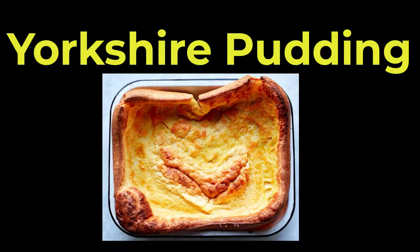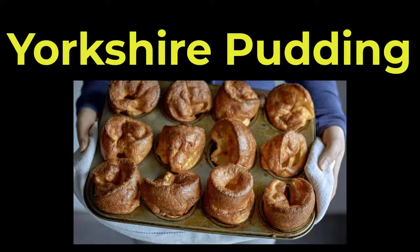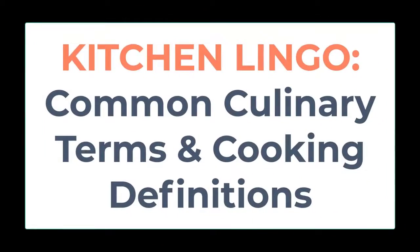It may be prepared in a shallow baking pan, in muffin tins, or any other small containers, or even in the same pan as the roast beef. Like a hot soufflé, Yorkshire pudding will deflate shortly after it is removed from the oven. The specialty takes its name from England's northern county of Yorkshire.